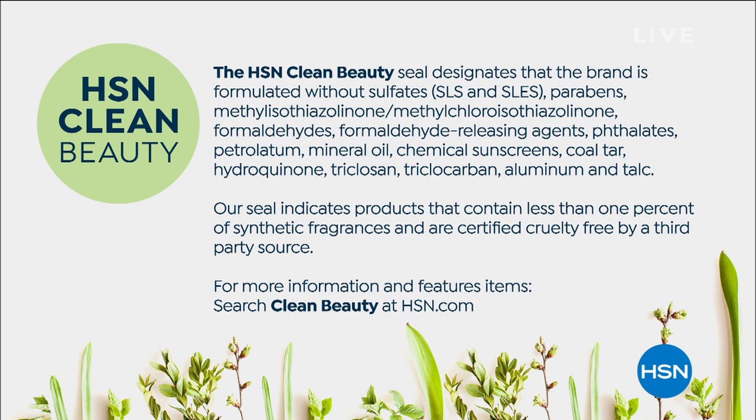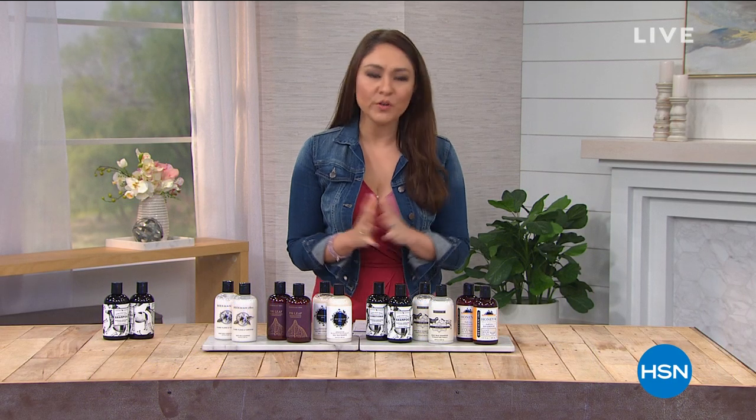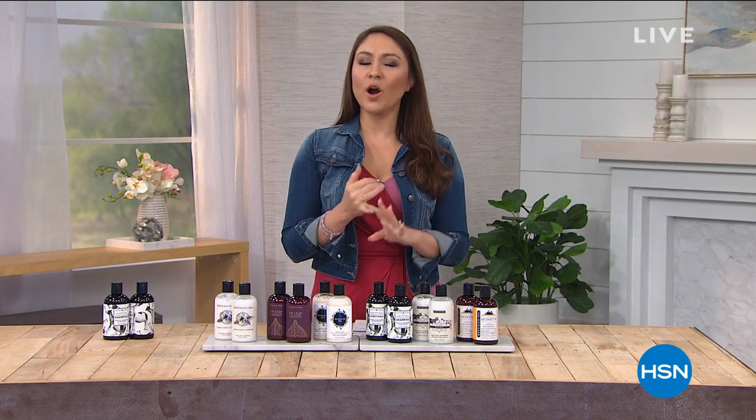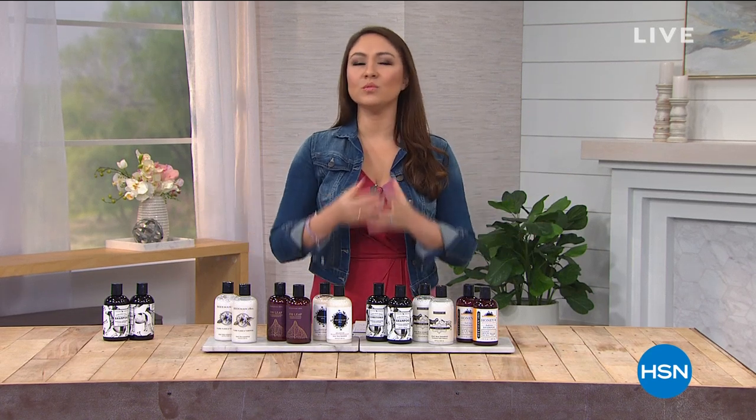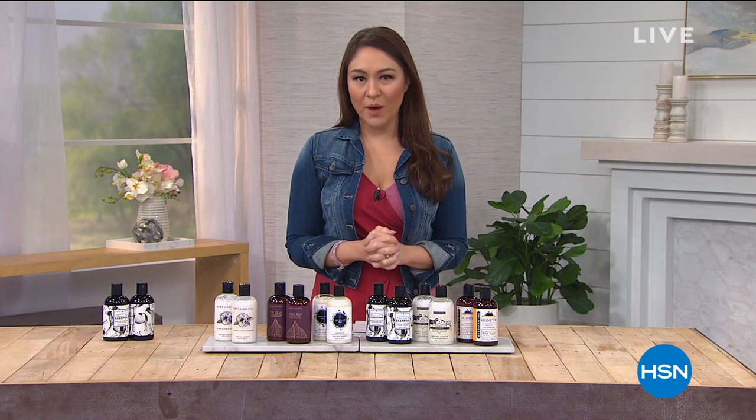When we were starting this seal, Beekman was the first company that came to mind as perfect for it. When you're talking about farm to skin, farm to hair, farm to the inside of our homes — just cleaner, simpler. That's what it's all about.